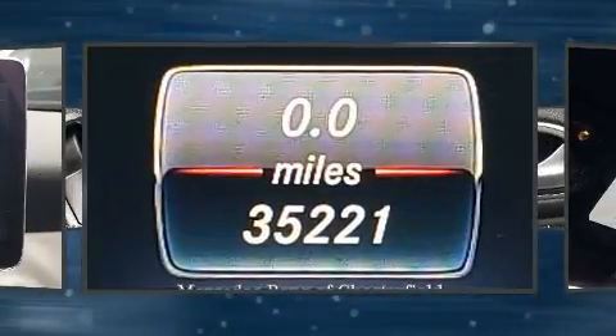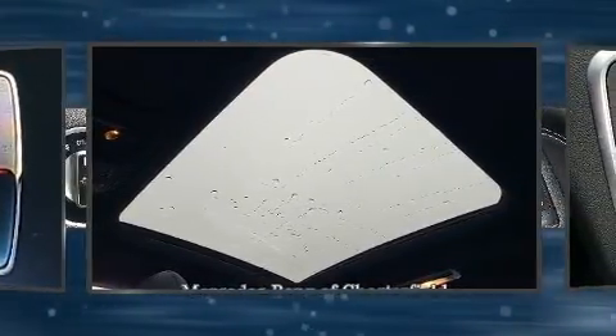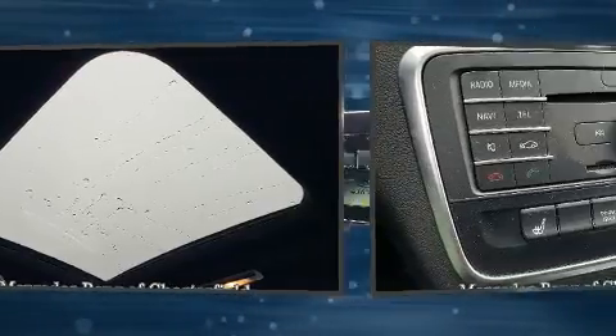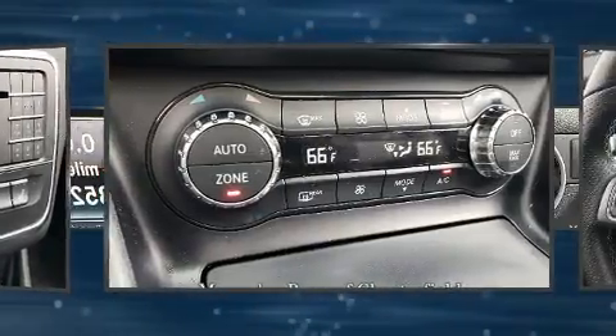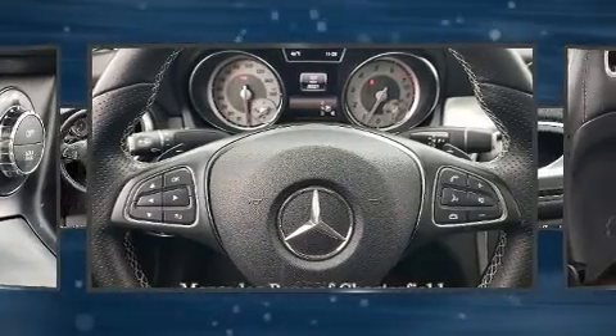Mercedes-Benz prioritized practicality, efficiency, and style by including a built-in garage door transmitter, automatic dimming door mirrors, and a power moonroof that opens up the cabin to the natural environment. With high-intensity discharge headlights illuminating your path, you'll always appreciate maximum visibility.